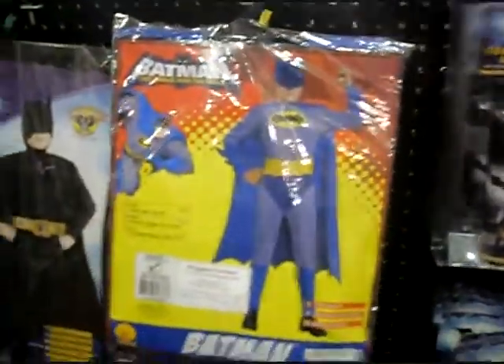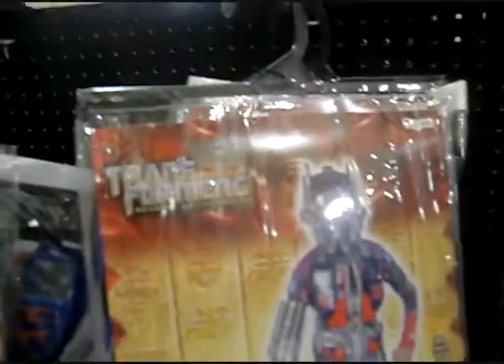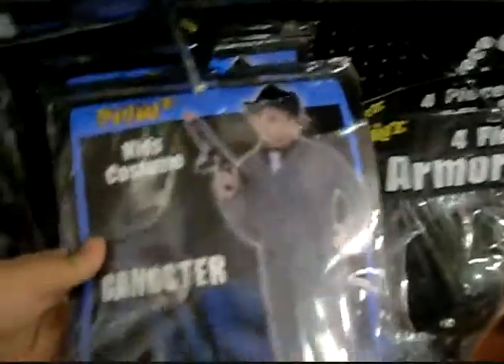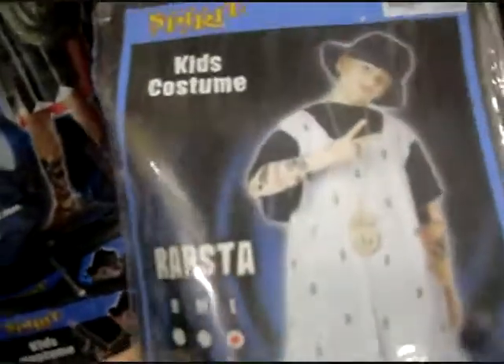Superman, Batman, another Clash of the Titans. A couple of different Batman costumes. Transformers - there's Bumblebee and Optimus Prime, of course. There's like a Spartan armor or something like that. Hippie Dippie Boy, alright. Hercules. Pirate Captain, we already saw that one. Gangster. Oh look at this one - so much fail, it's hilarious to me: Rapsta. He's not a gangsta, he's a rapsta. It's got the fake tattoo sleeve and the dollar chain - so much fail, if you ask me. A rapsta.